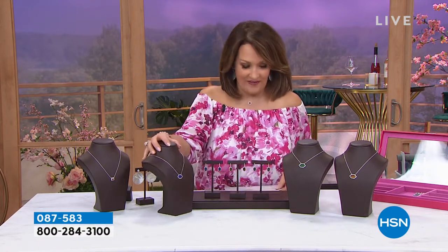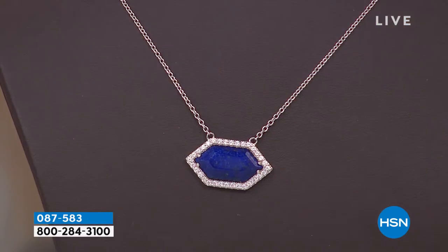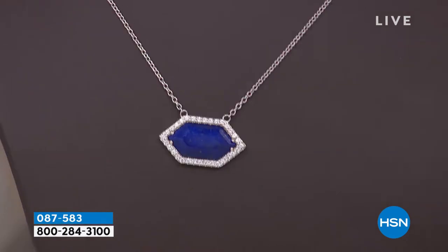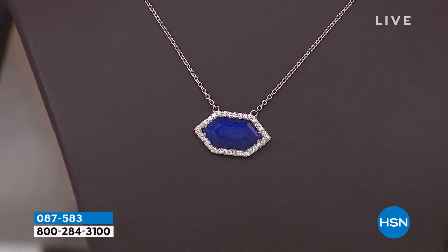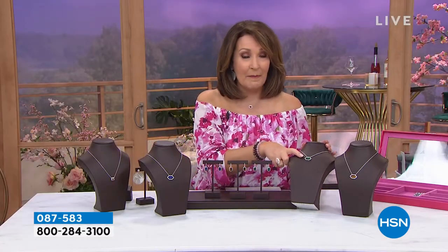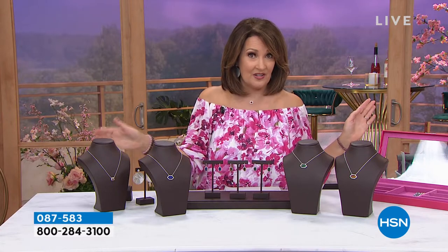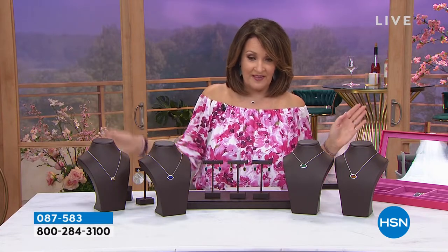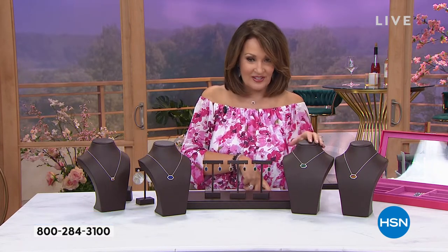So the necklace — are you ready for this? This was $79. This is $39. That is genuine lapis, genuine white zircon, beautiful necklace, 16 to 18 inches in length. We have it in the lapis and we also have it in malachite. When these are gone, they're gone. $39 for the necklace, $47.75 for the matching earrings. Your choice.